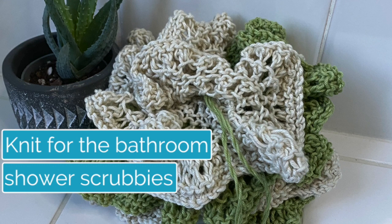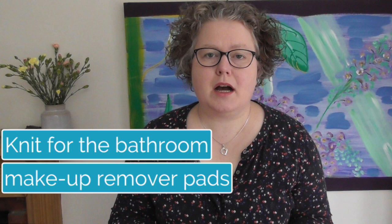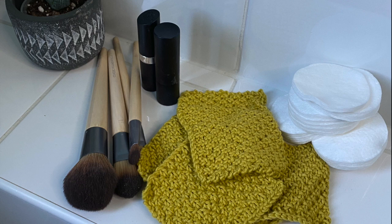Let's move into the bathroom. Face cloths are the obvious things, shower scrubs, and you can even find knitting patterns for towels. Makeup remover pads are really helpful too, instead of using throwaway disposable cotton pads. We're moving into an era where we want reusable things, not just disposable. You can easily knit them up — even as Christmas presents for teenagers in your family.